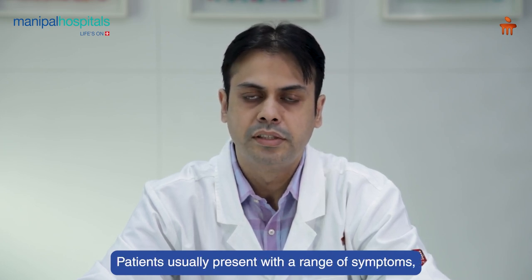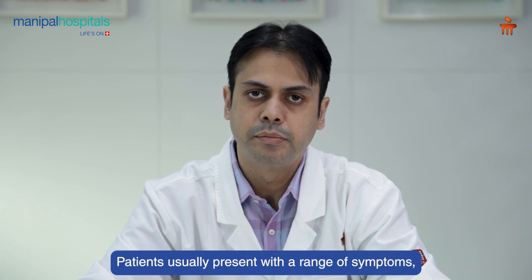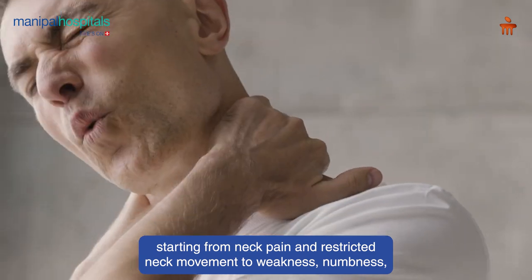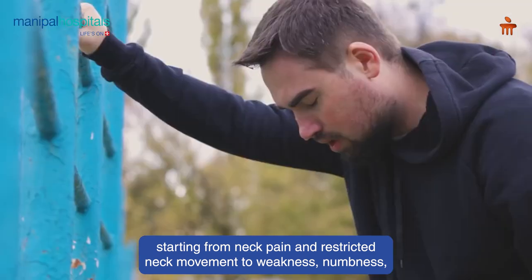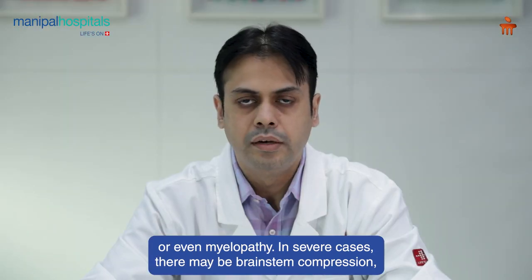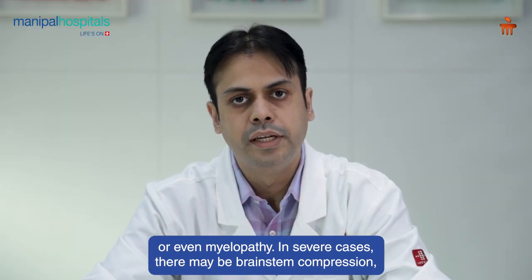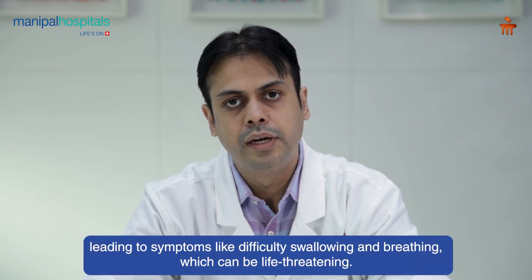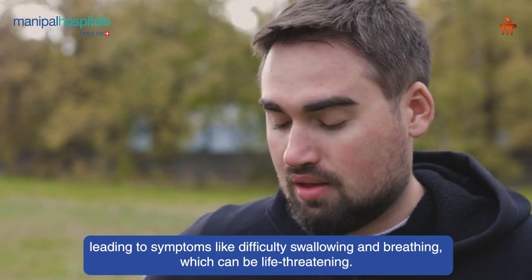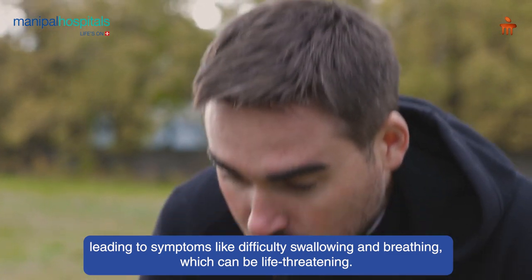Patients usually present with varied clinical symptoms that might start from pain in the neck as well as restriction in neck movements. They can also present with weakness, numbness, or even myelopathy. In severe cases there might be brainstem compression, which may lead to difficulty in swallowing, difficulty in breathing, and that can be life-threatening as well.